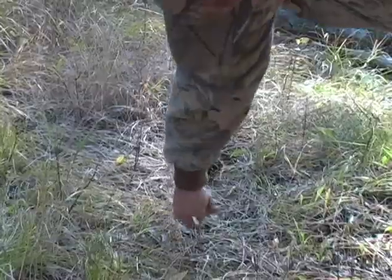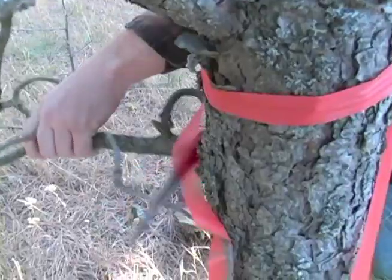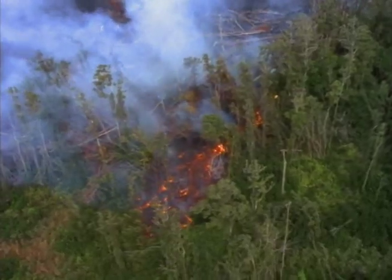Silviculture is the cultivation and tending of forest stands. So much like a farmer practices agriculture in the farm field, the forester practices silviculture in the forest stand.